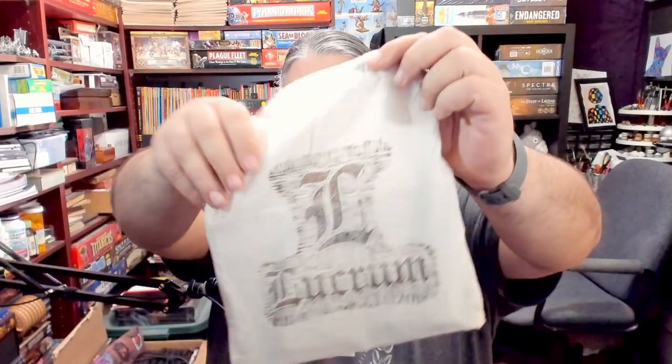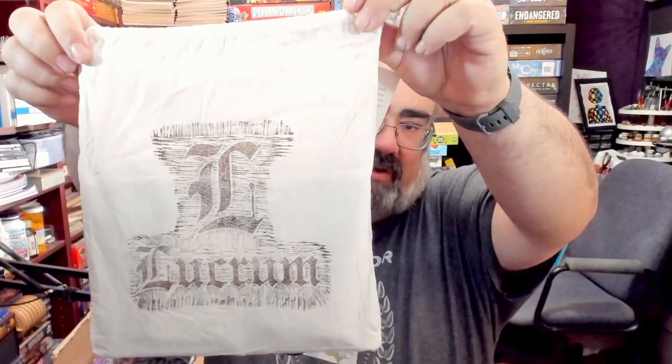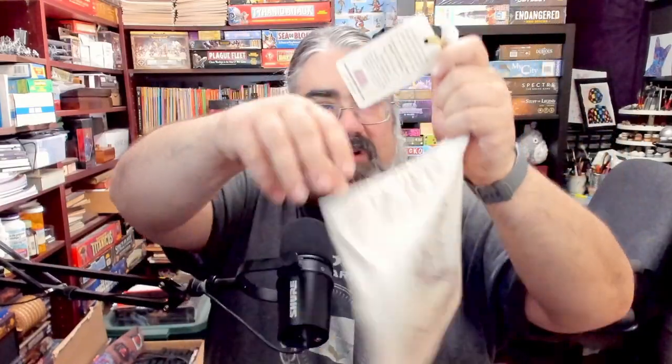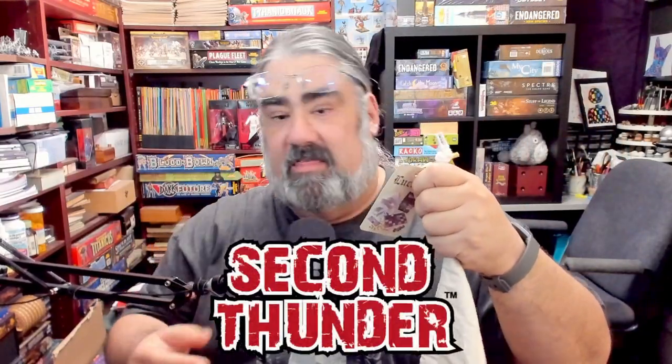I am Mo Tusano, the Tabletop Bellhop, your cardboard concierge, working with you to make your game nights better. Tonight I want to let you know about a game that someone contacted me and sent. This is a game called Lucrum. It comes in this cloth bag — this is literally how it showed up — and here's the tag. So if you saw this at your local game store, it would look exactly like this. Lucrum comes from a brand new company called Second Thunder.